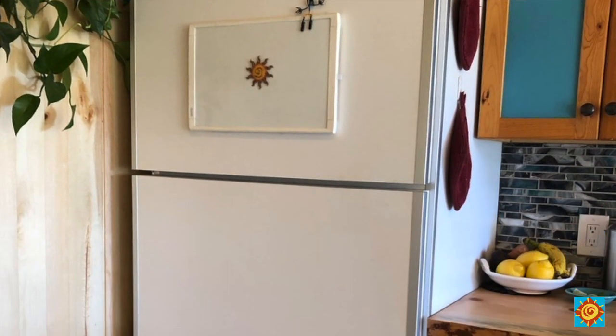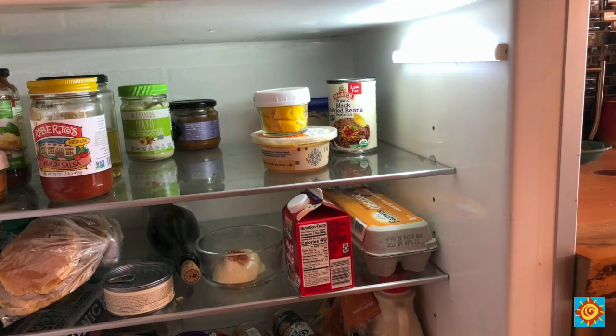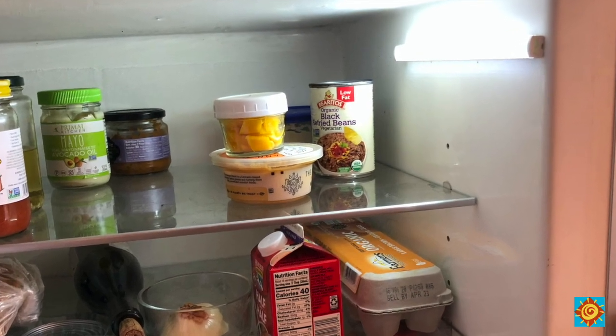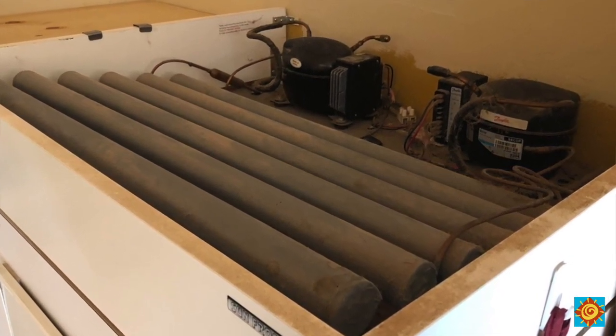Our refrigerator is just about the only appliance that I specifically got for off-grid living. It's a DC fridge — it runs on direct current instead of alternating current — so if our inverter breaks down or we lose power, we still have refrigeration. This refrigerator is super insulated and super efficient. It has LED lights inside, and all the mechanics and compressors are on top instead of at the bottom, so it doesn't heat up the kitchen. It's super efficient, super quiet, and I wouldn't want any other refrigerator. The problem is these are becoming more difficult to find because off-the-shelf refrigerators are now meeting them in efficiency.